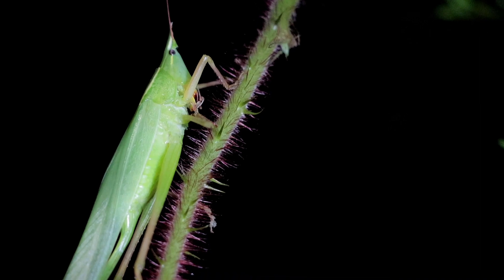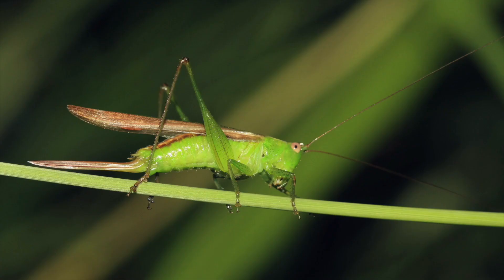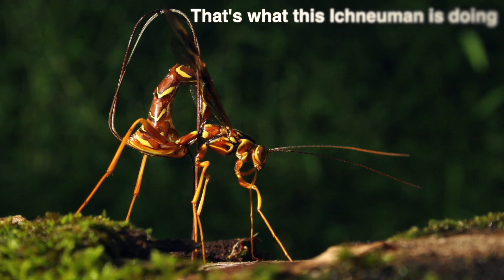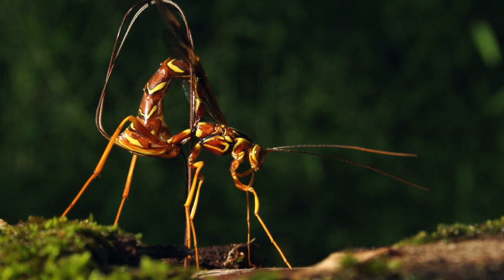It's a type of katydid and you can clearly see that this one is a female because she has that long ovipositor sticking out the back. Many crickets and katydids and various other insects, even bees and wasps, have what are known as ovipositors that they use for laying eggs either in soft soils or sand or beneath the bark of trees and other plants. It's only the females that have those ovipositors because they're used for depositing eggs.